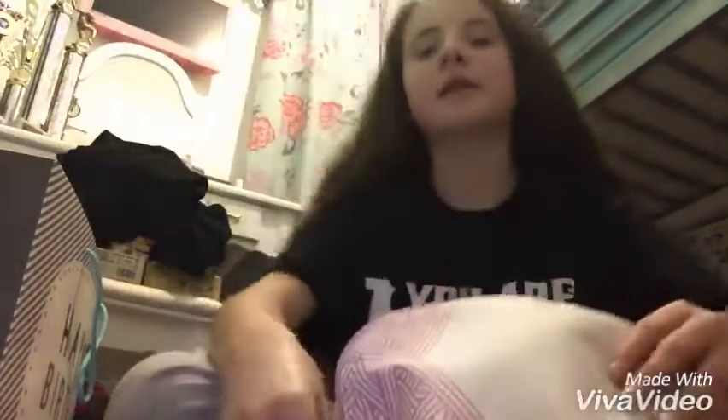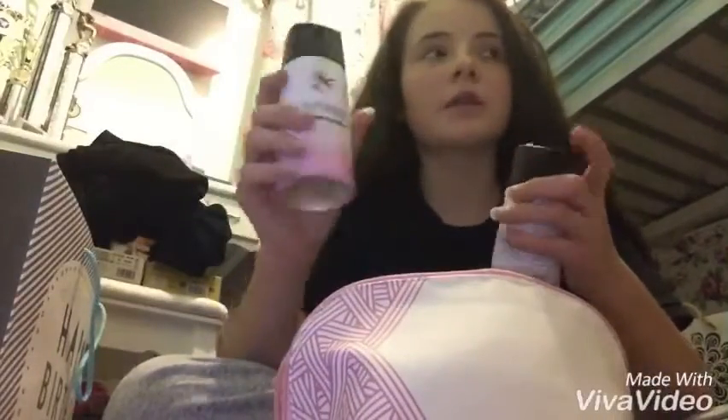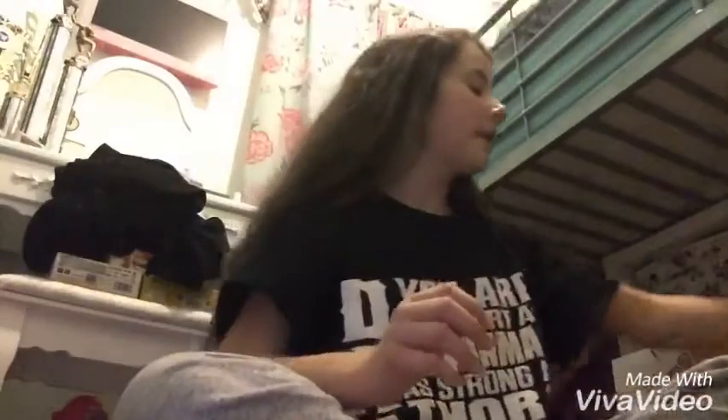I also have this bubblegum body wash which smells really nice. That's my cat! And also in here I have Lynx stuff which I will be showing you. I have a Lynx body scrub, a body sponge, a body spray, and another body spray. So the next bag I'm going to be showing you is this one.